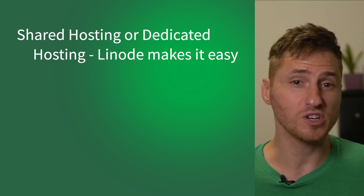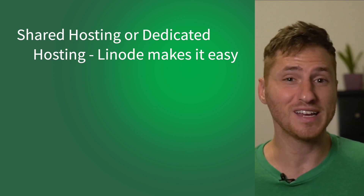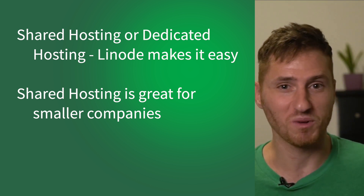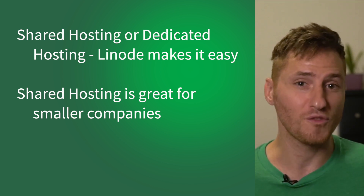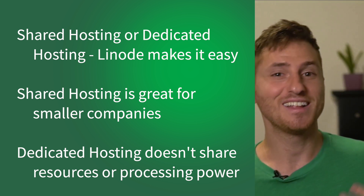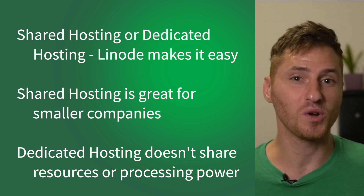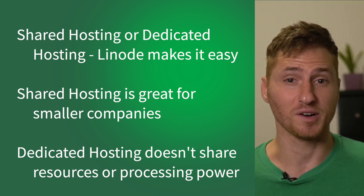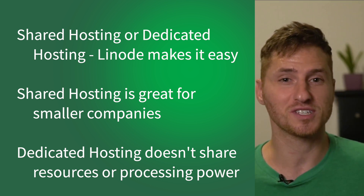Let's recap. One: whether you choose shared hosting or dedicated hosting, Linode makes it easy. Two: shared hosting is great for smaller companies because it's more affordable. Three: dedicated hosting is where you don't have to share any of the resources or processing power — you're starting with a blank template and you call all the shots yourself.